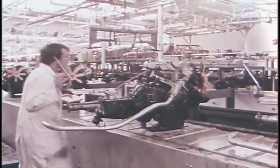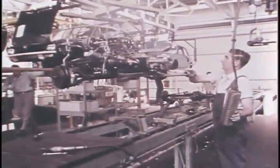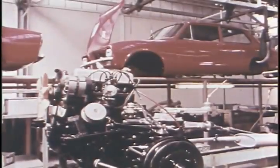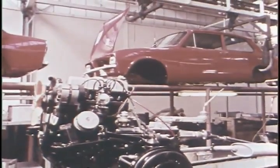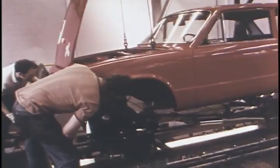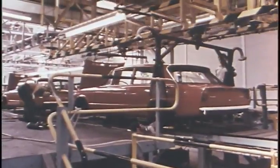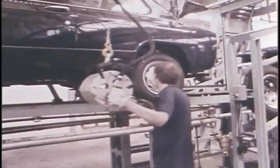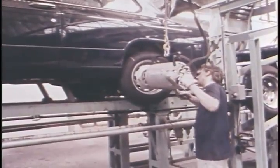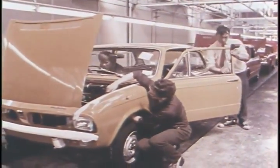The engine and gearbox unit, already inspected at the manufacturing plant, is again thoroughly checked at the assembly hall, and so begins the final journey along the main assembly track. All the careful planning and research, the precision manufacture and rigid inspection culminate at this stage in the rapid assembly which proceeds like clockwork. Power tools are used extensively and the multi-spindle wrench tightens all the wheel nuts simultaneously to the correct tightness. The cars progress slowly along the track on their own wheels as the final adjustments are made.